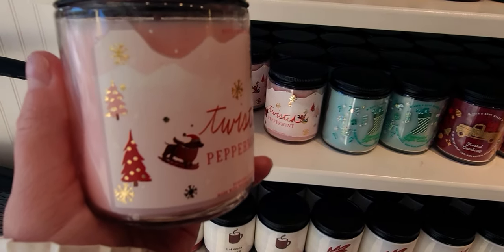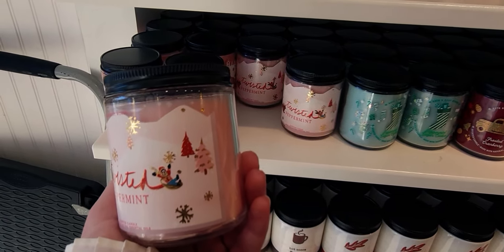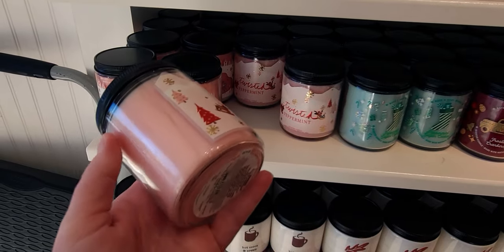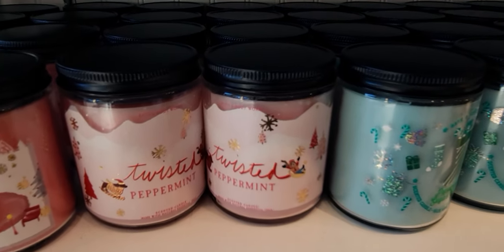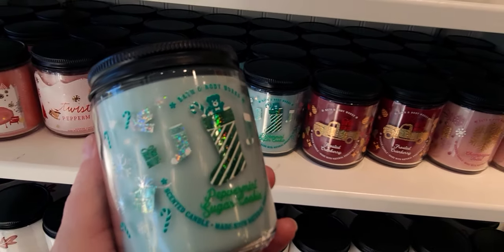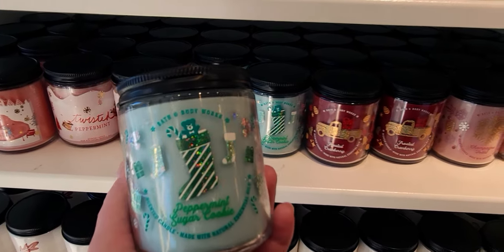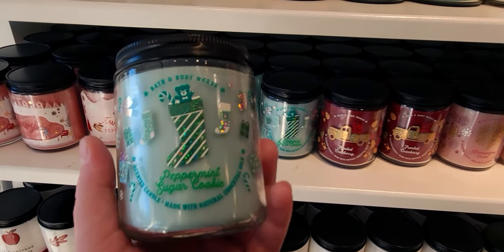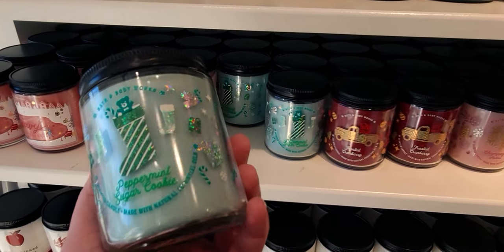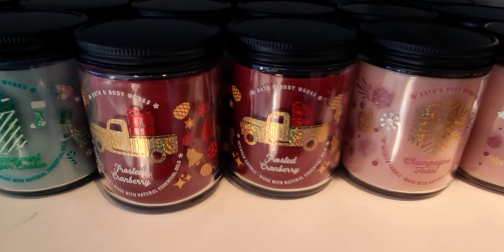Let's keep going — these are the single wick candles. Twisted Peppermint — how adorable is this label with the sled and the dog on the little Christmas sled, and the wax is pink, which is perfect for that scent. Then we have Peppermint Sugar Cookie — I love this one so much, I just bought two of them in the three-wick. This is really adorable with the little stocking with a teddy bear coming out of it and holographic stickers. It's $14.50, but two for $20 sales are going on the single wicks right now.